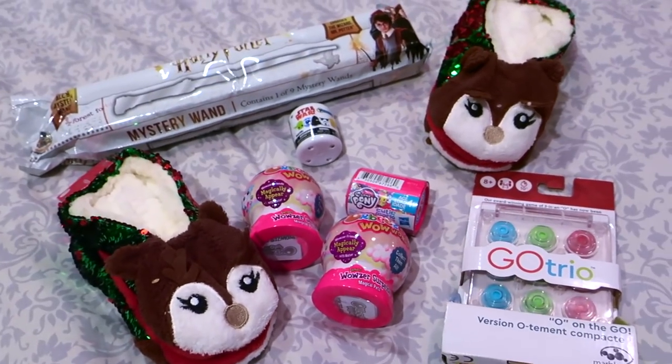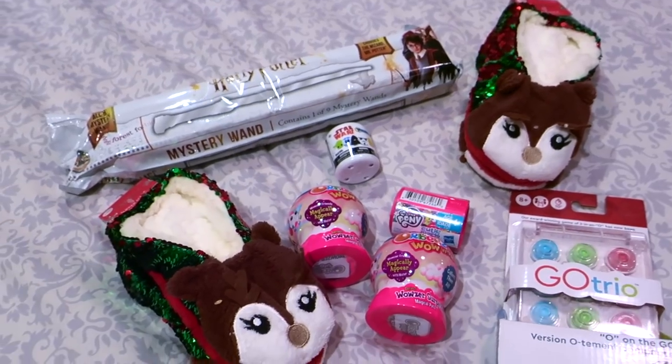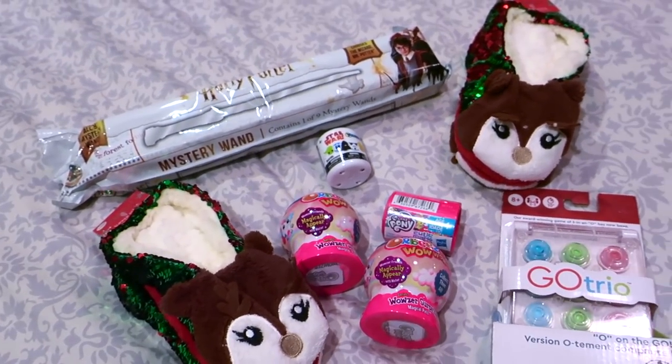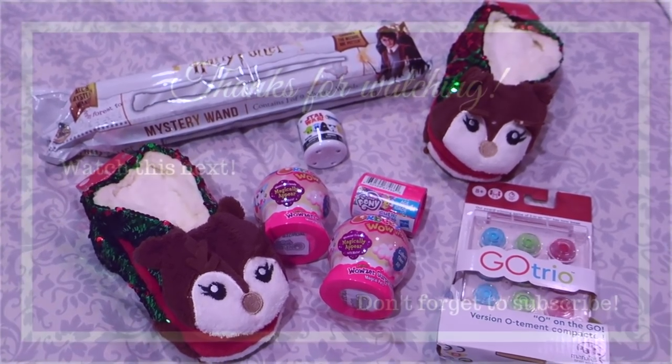Those are some items I thought would be great for a smaller gift giving situation. Let me know if you have any questions down below — I believe I mentioned where I found everything. Here are some small gift giving item ideas. Thanks so much for watching and have a great day.